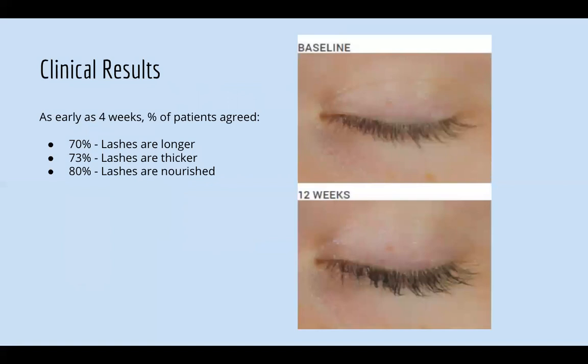As early as four weeks, 70% of patients agree their lashes are longer, 73% say their lashes are thicker, and 80% say their lashes are more nourished. This is a 12-week side-by-side photo — it looks like she's wearing extensions.